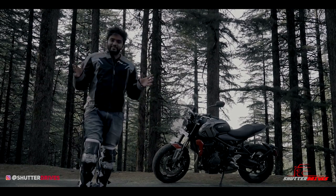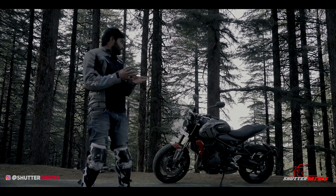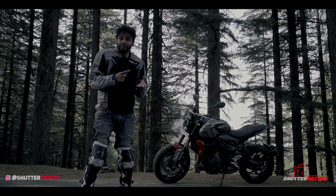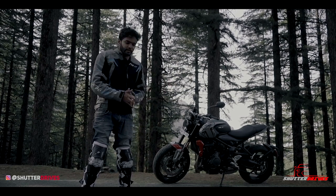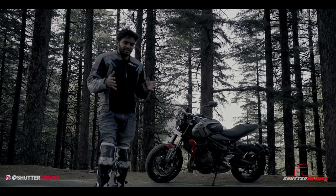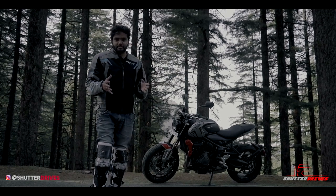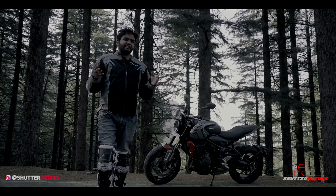Triumph has kept the recipe fairly simple for the Trident's success. You get all the bells and whistles you'd ask for at this price point — two riding modes, an option to switch off traction control, ABS, and a beautiful navigation system that works flawlessly. In fact, the bike is capable of handling 20-30 bhp more, but it might end up stressing the chassis, the brakes and the suspension. Triumph knows well that the ice cream might not be as delicious if it gets too sweet.